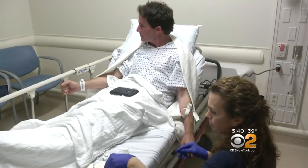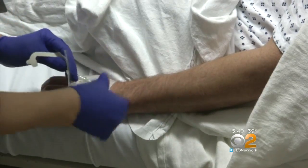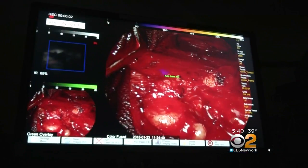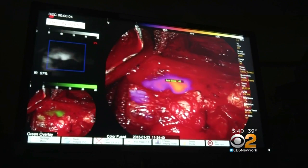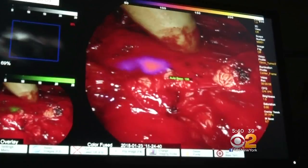When a certain dye is given in big doses by IV a day before surgery, it collects in cancer cells and glows when exposed to near-infrared light. Now with the laser being on, you can really begin to see the difference — this part is cancer and this is not.